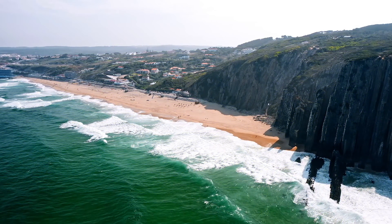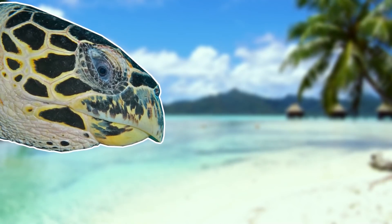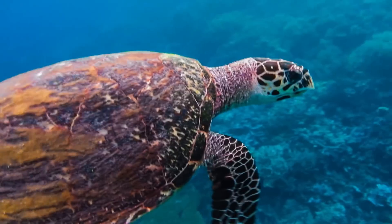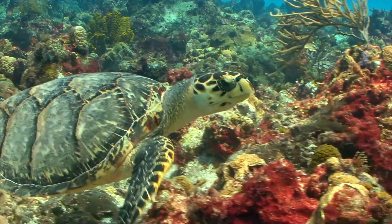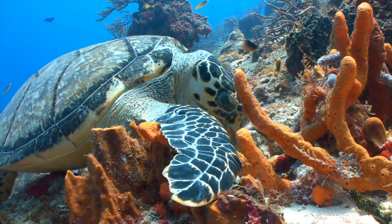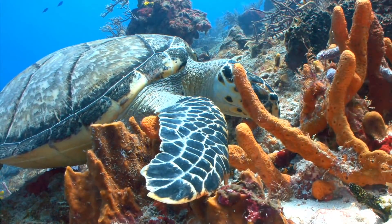For our next species, we'll be heading to both the Atlantic and Indo-Pacific oceans, as we have the hawksbill sea turtle. This turtle is so named because of its pointed beak, which is said to resemble a hawk's bill. And this bill isn't only good for helping us name this species — it's also very handy when it comes to feeding, as they mainly patrol coral reefs where they're on the lookout for sponges, sea anemones and jellyfish. Their more pointed bill helps them get into cracks and crevices, making it a very effective tool to reach their food.